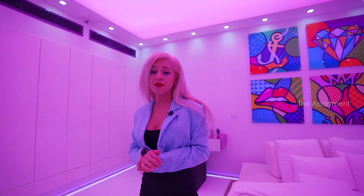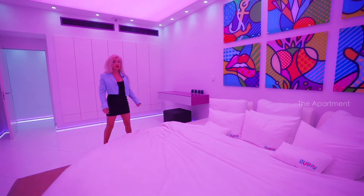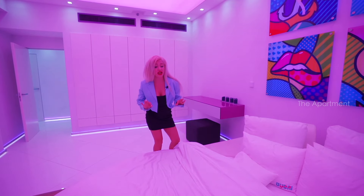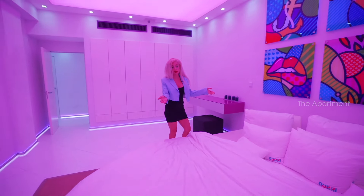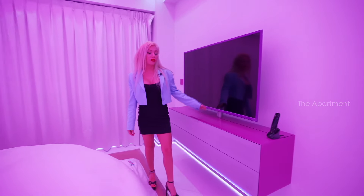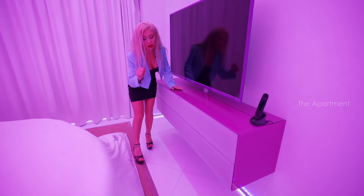I'm standing in front of the world's largest round water bed — it's from Germany. You can actually warm the water and you'll feel like a baby. It's oversized. You can also mount your TV here, and those are speakers — we'll get to that detail later.